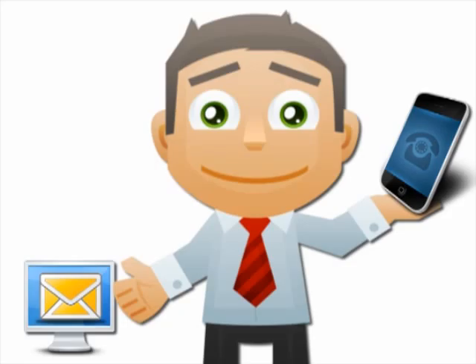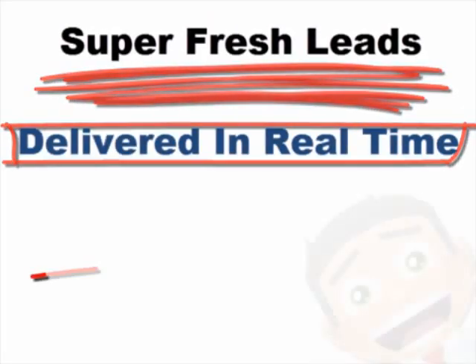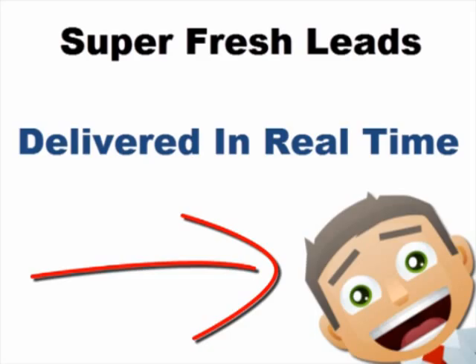This all happens in less than 30 seconds from when they sent the text, so the leads are super fresh, delivered in real time, and Dave is very excited. His potential customers get a better experience, and Dave gets instant notification that they're interested.